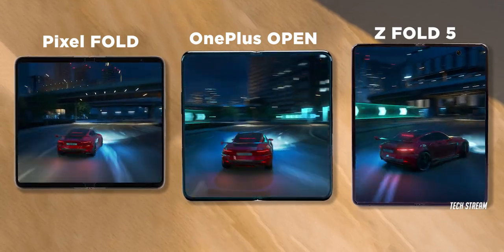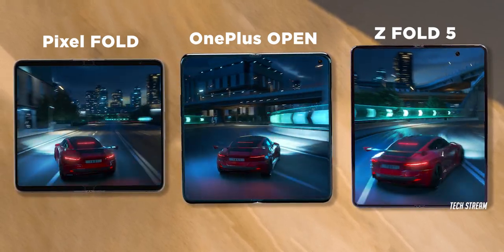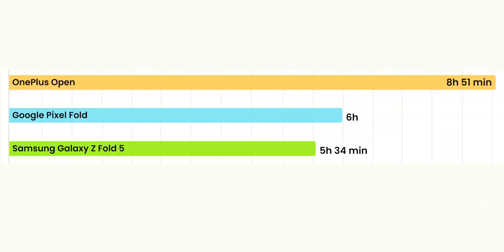Finally, there is the 3D gaming test, which aims to emulate a regular mobile gaming experience. In this test, the OnePlus Open shines and outlasts not only the Pixel Fold and the Galaxy Z Fold 5, but also many popular candy bar phones available right now.